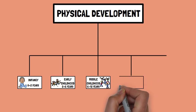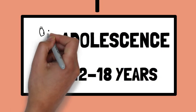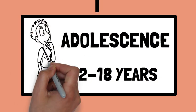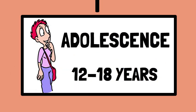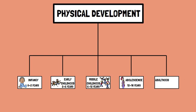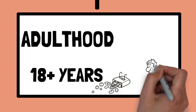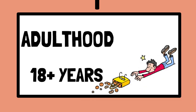Number four: adolescence, from 12 to 18 years. This stage includes growth spurts, development of secondary sexual characteristics, and the final stages of physical maturation. Lastly, adulthood, 18 years and above — physical development stabilizes but continues to evolve with aging, affecting strength, flexibility, and body composition.